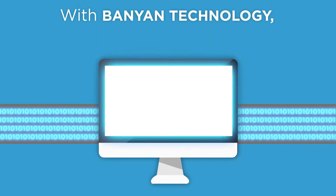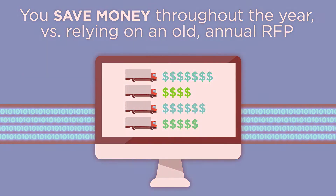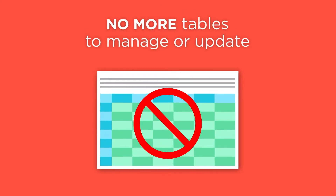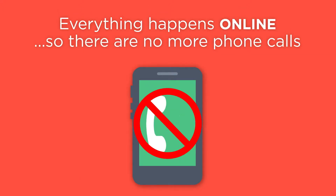With Banyan Technology, you save money throughout the year versus relying on an old annual RFP. There are no more tables to manage or update. Best of all, everything happens online, so there are no more phone calls to make.